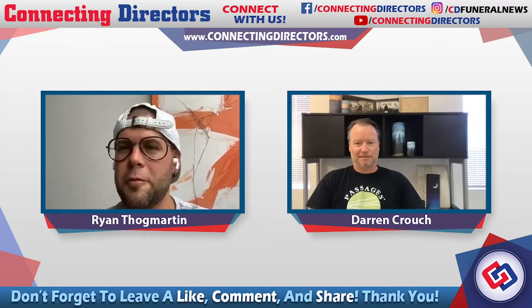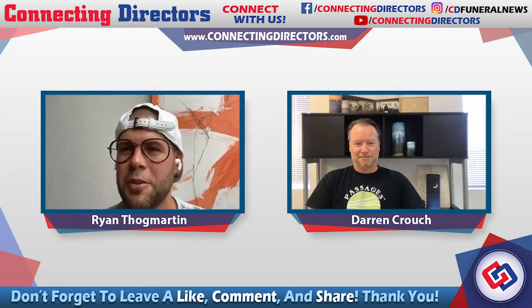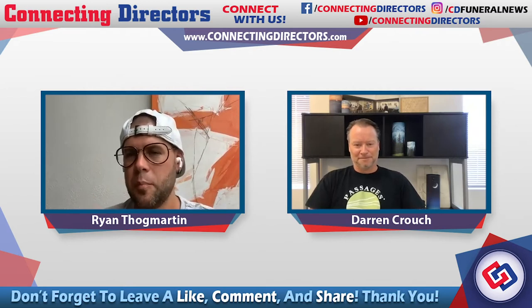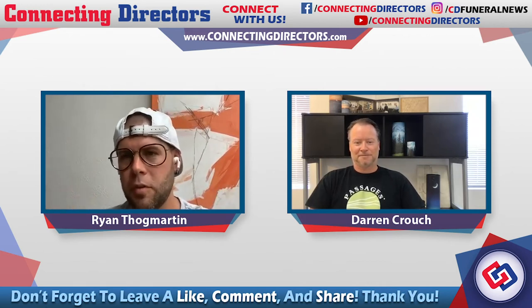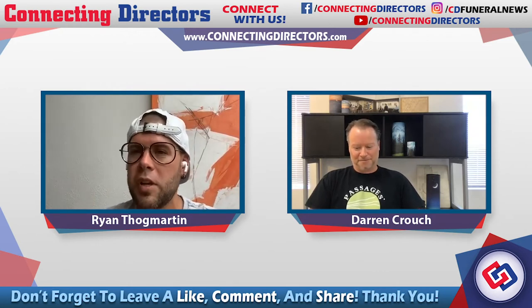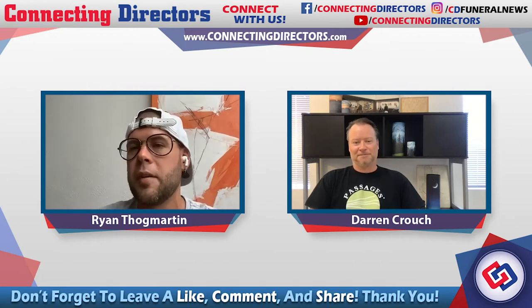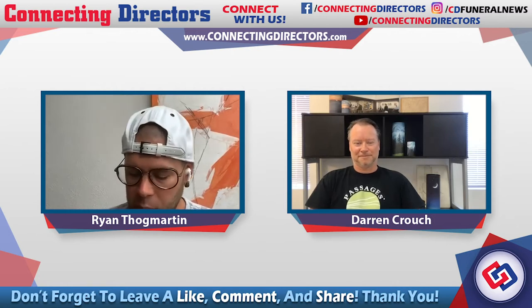Welcome everybody to another episode of Green Talks. I'm Ryan Thogmartin. That is Darren Crouch with Passages International. We have a basic topic today, but it's insanely important. We've talked a lot about this off camera — it's really a topic of what is a green funeral. There are a lot of misconceptions, and we're not really well-defined in the profession, and absolutely not on the consumer level of understanding fully what a green funeral is. So that's what we're going to break down today.